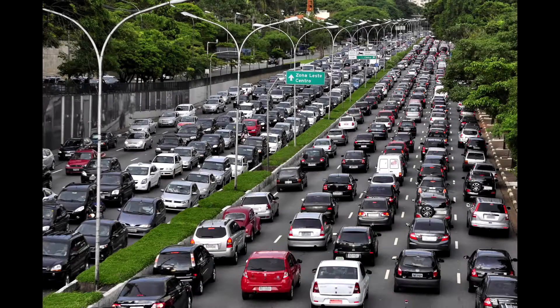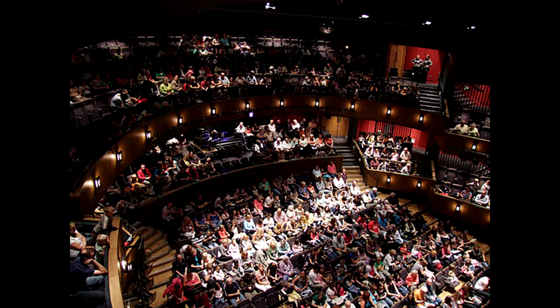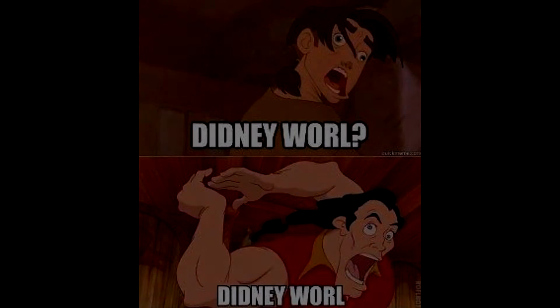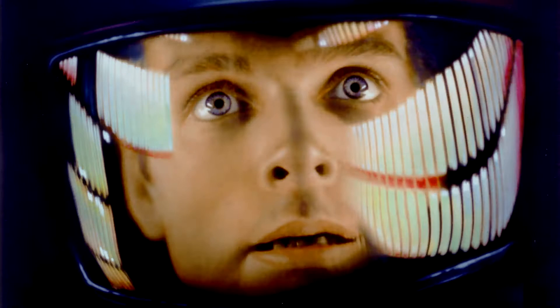Sometimes going to the movie theaters does not always go so smooth. You have to get to the theater, wait in line to buy the tickets, and watch the movie with hundreds of other moviegoers. You can't pause the movie, and you have to be quiet and still. All of that can be made worse with annoying moviegoers that are not always quiet and could ruin your cinema experience.